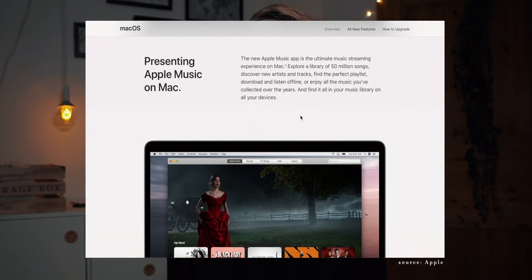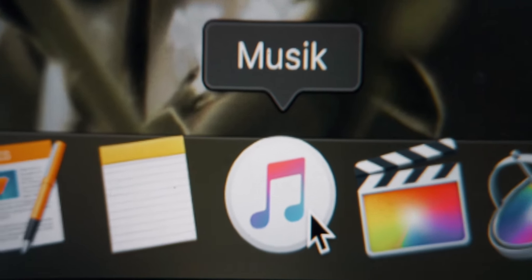One next relatively big update is iTunes — well, there is no iTunes anymore. There are now four separate apps to keep in mind: Apple Music, Podcasts, Apple TV, and Finder for device management. For example, if you want to watch an Apple TV film on your Mac, you don't have to dig into iTunes — you just open the Apple TV app and watch your film. The Music app is also way more organized than before.